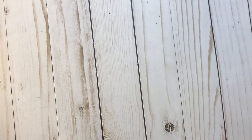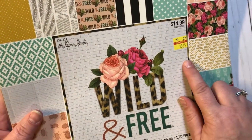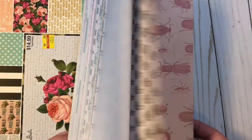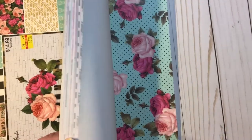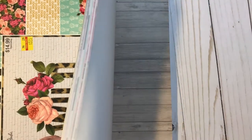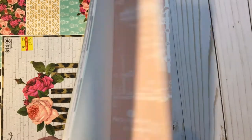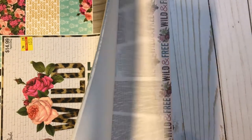And then I got the Wild and Free by Paper Studio, originally $14.99, on clearance for $3.75. This is 80 sheets with 20 different designs. Not crazy about all of these, but I really, really like some of them. And for $3.75, there were more that I liked than I didn't like.